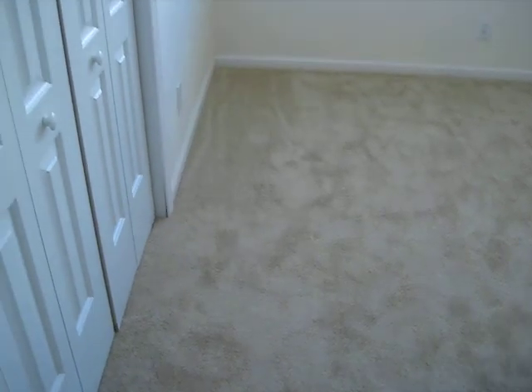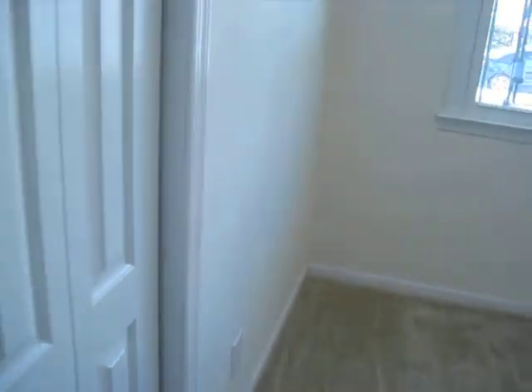Bedroom. Typical closet. New windows. This room is about ten by ten. And of course the wall switch is behind the door — they should have put the doors going the other direction.